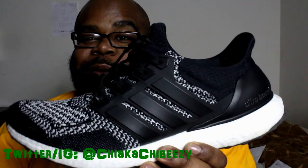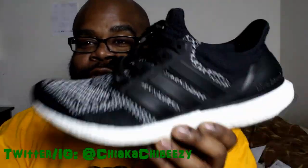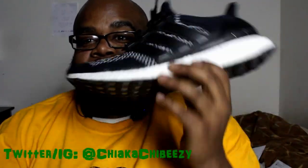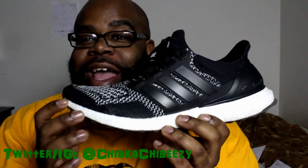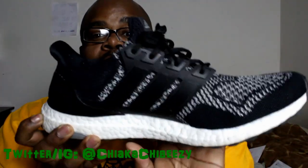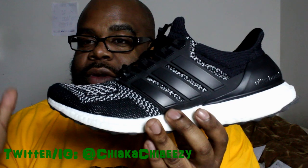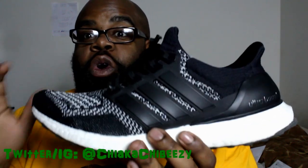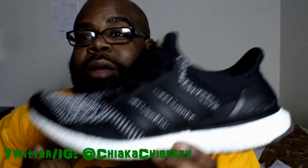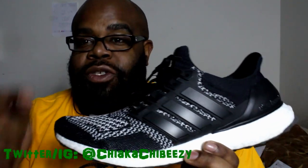I'm gonna put them up because this is a dope colorway to have, and I have not wanted to wear any other shoe since I bought these. I've worn these probably about six or seven times and I'm literally having to force myself not to wear them. All the talk, all the videos, all the reviews by different sneaker heads, by Adidas — it's all true. This is probably the most comfortable shoe in my collection.